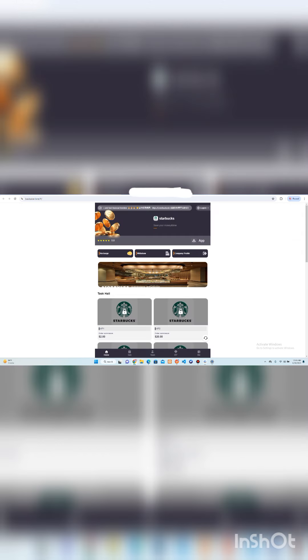We upload many projects on our channel on a daily basis so that you keep updated and make profit when we upload any new projects. Starbucks is basically a platform where you can save your money and make more profit over time. I will provide the link in the video description — just click on it and you will get to the interface. If you are new, first of all you have to create your account by registering with your email or phone number.